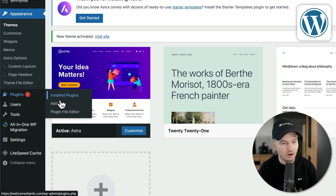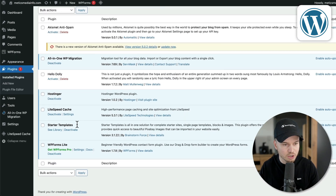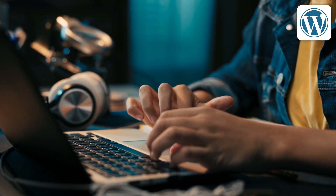Now learning how to use WordPress can definitely be a bit overwhelming, especially if you don't have any prior experience. So you need to be willing to spend some time watching tutorials until you get the hang of it. Luckily, because WordPress is such a popular platform, there are tons of resources out there.